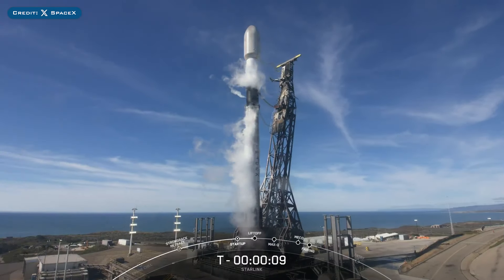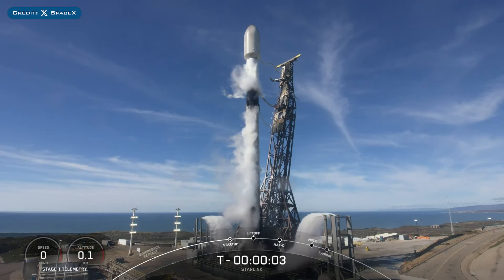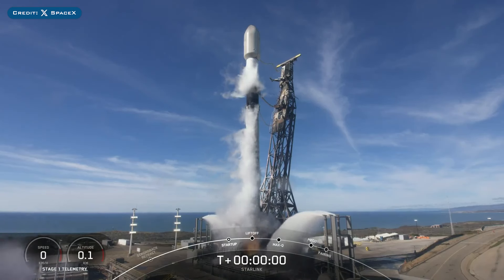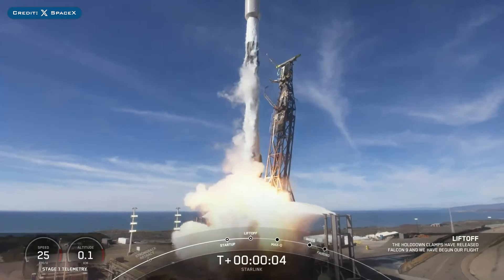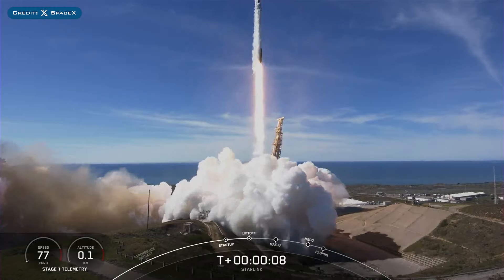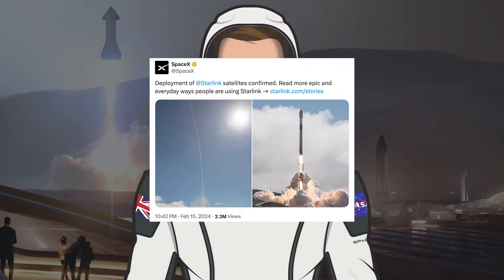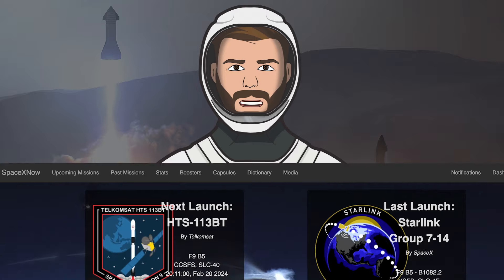Later in the day on Thursday, SpaceX also successfully launched their 15th mission of the year with the launch of Starlink 714. The booster which launched this mission, B1082, then landed successfully for the second time on the drone ship Of Course I Still Love You.